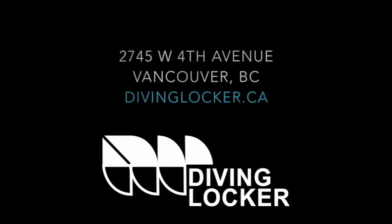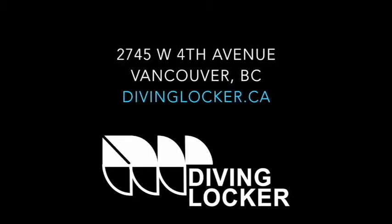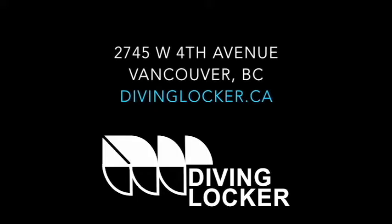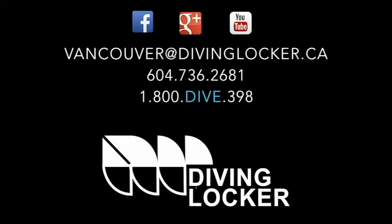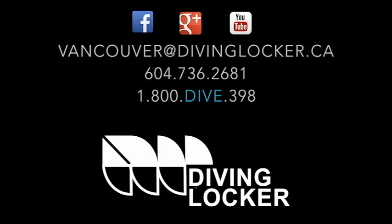Thanks for checking us out and have a Merry Christmas. If you have any questions or comments, please contact us at Vancouver at DivingLocker.ca. Look out for our next video coming soon and we'll see you soon in the shop or on the water. Check out all we have to offer at DivingLocker.ca or come by the shop at West 4th Avenue in Vancouver. We're on Facebook, Google Plus and YouTube. You can send us an email or you can give us a call. We'll see you soon. Bye.